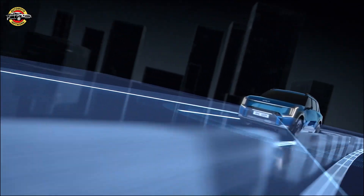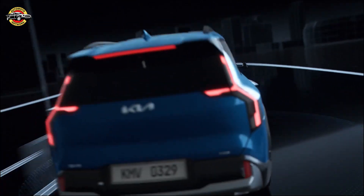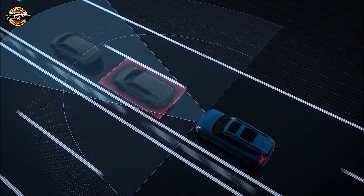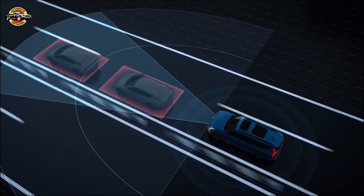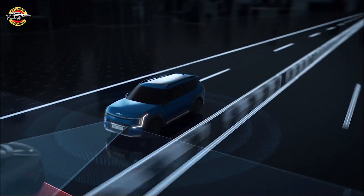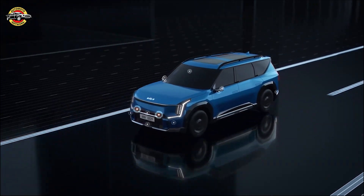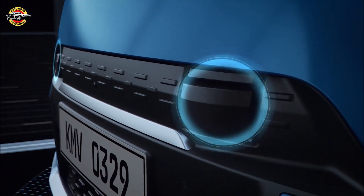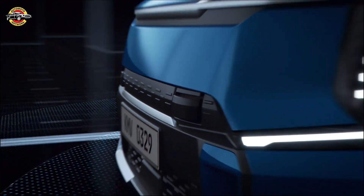Thanks to advancements in LiDAR technology, the Kia EV9 is available with remarkable environment scanning technology. Our engineers focused on how to intelligently combine captured images so that the vehicle can better detect potential hazards ahead long before the driver might be able to see them. A total of 15 sensors, including two LiDARs, allow the EV9 to detect objects at the front, back, and sides of the vehicle.